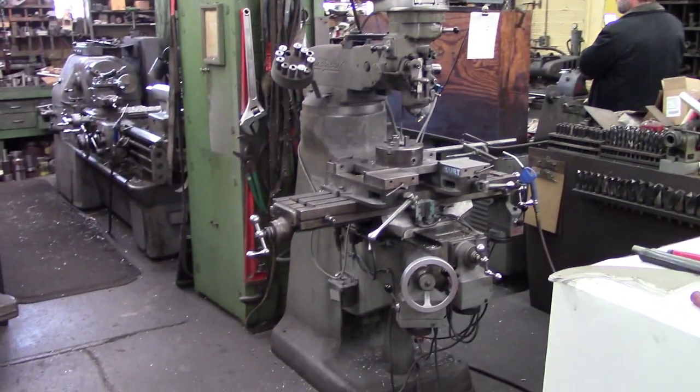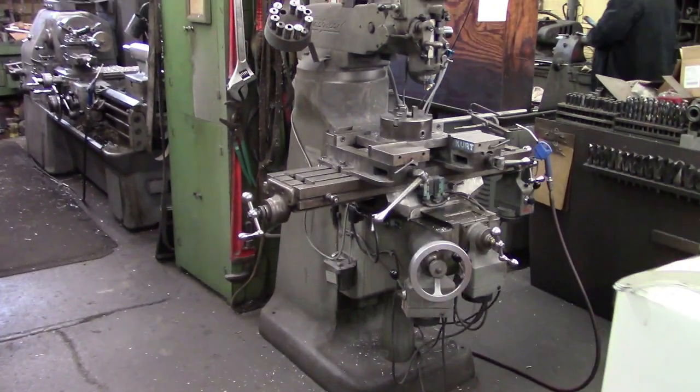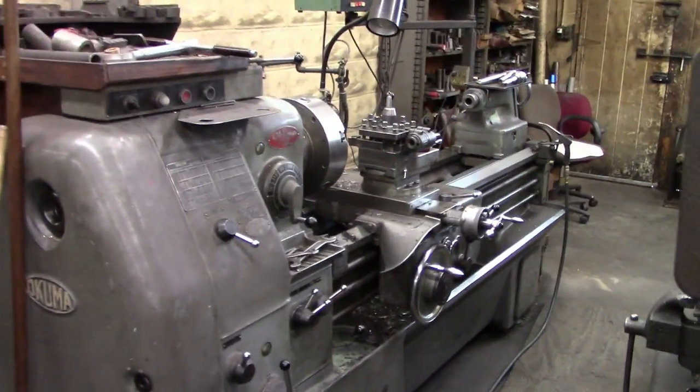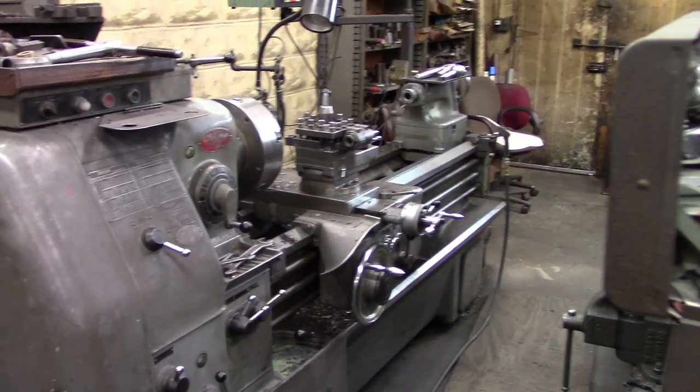Here's another area at the back of the factory. Once you get past that main room at the front, the factory just keeps on going and going. They've added on to the original building over the years. In this area there are several more lathes and a Bridgeport mill.